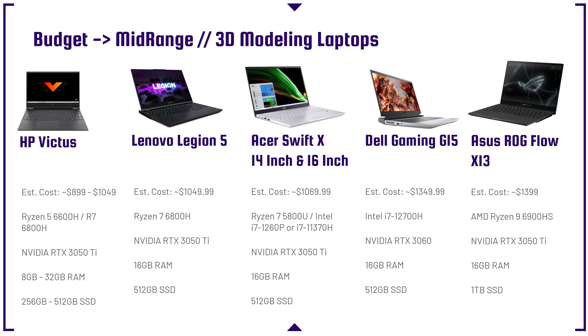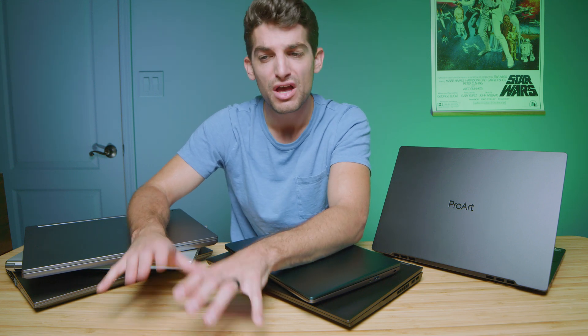All of these laptops come with an RTX 3050 Ti, excluding the Dell Gaming G15. The Legion 5 and the HP Victus can be upgraded on their website — remember, you can't upgrade GPUs or CPUs post-purchase. The only thing you can usually upgrade is RAM and SSD configuration. But if you want to upgrade the GPU on the website, you can jump up to the RTX 3060, which will usually add about $200 to $300 to the laptop price and give you a bit more performance inside of SOLIDWORKS.